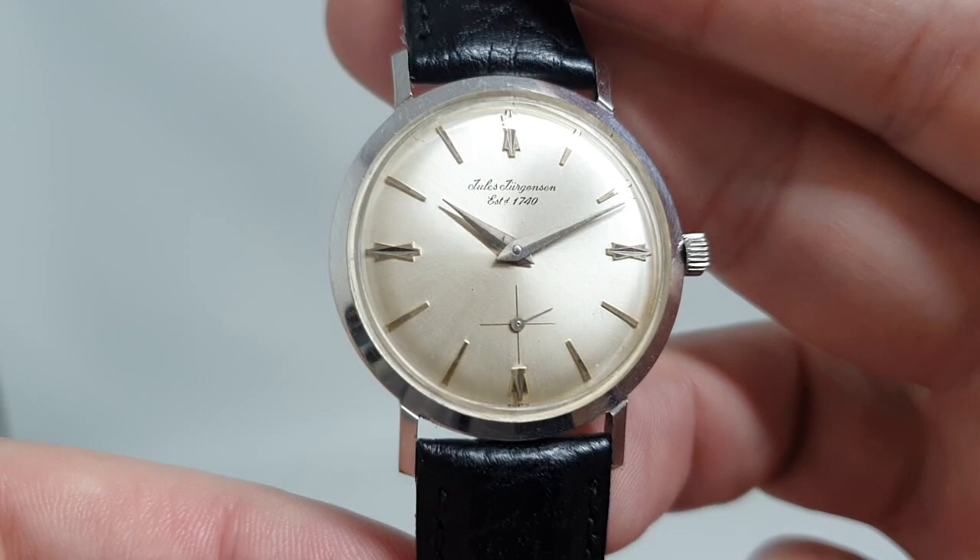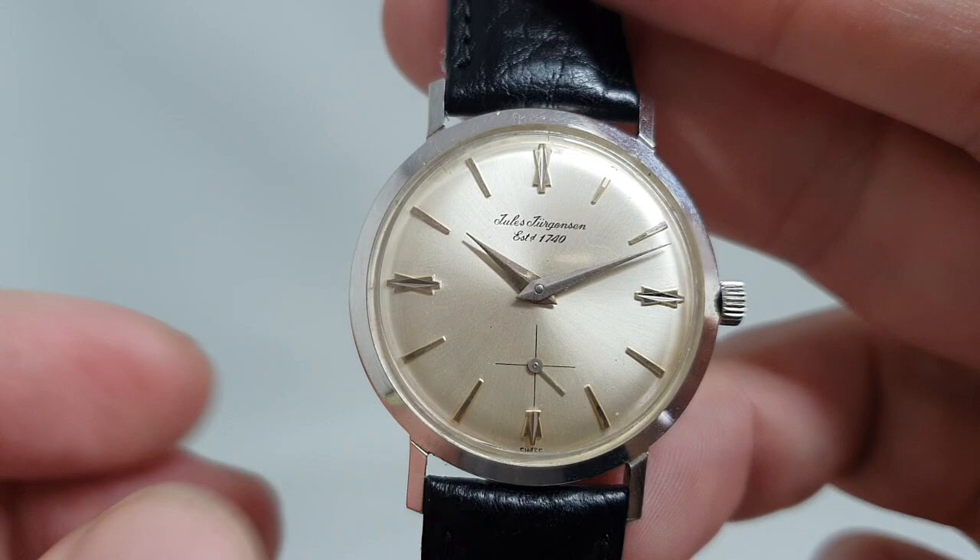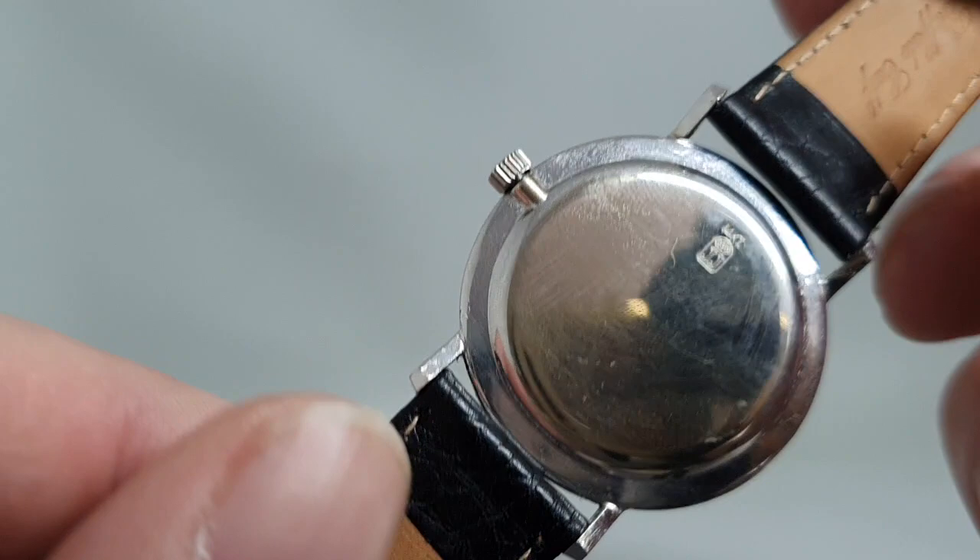Very clean dial. Nice little details on the hour markers that bend the light nicely — almost like bow ties but with a slant. Good strong hands, clean dial, clean case. Stamped 'JJ' there — Jules Jurgensen.